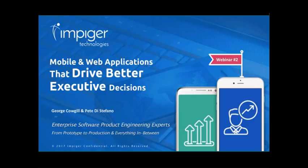Good afternoon, everyone. My name is Pete DiStefano. I'm in the marketing organization from Pyre Technologies. Thank you for taking the time today. Today is the second in a series of four webinars on developing a mobile strategy. Today we're going to do a deep dive into building mobile and web applications that drive better executive decisions.